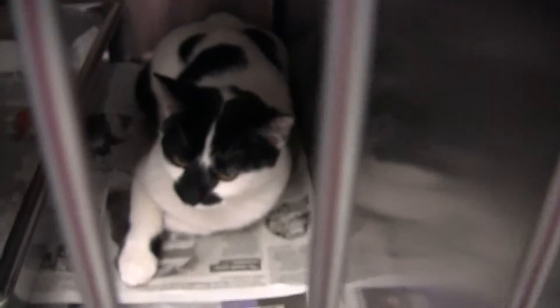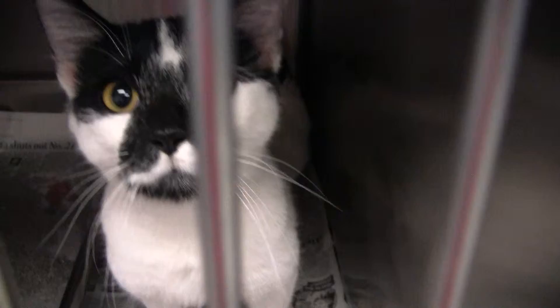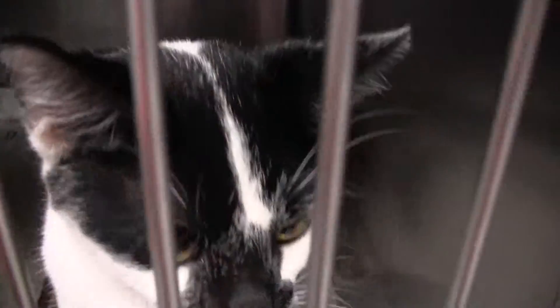This is a new one. It's a girl, and she just arrived, so we don't want to stress her out too much today, but she is nice. We have petted her and everything, so she's a good girl.